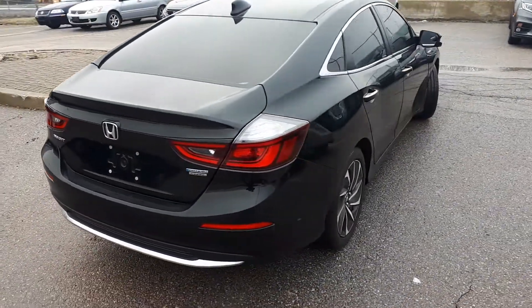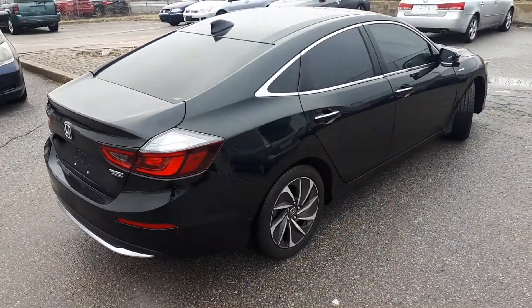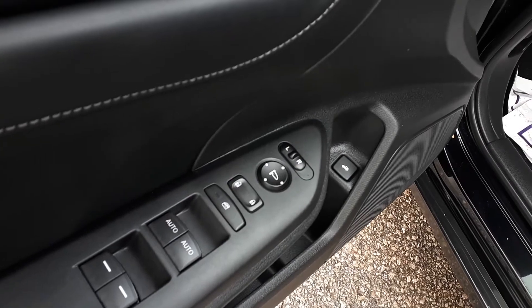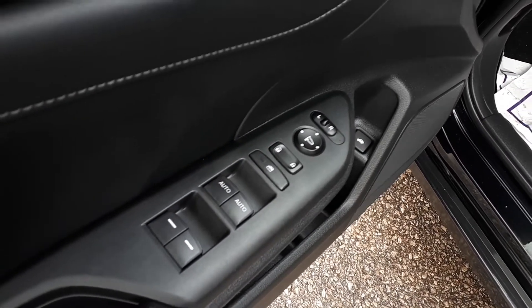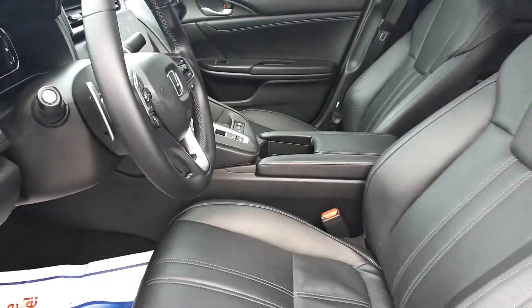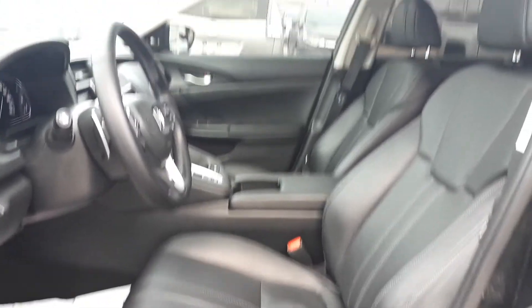Now let's take a look at some of the features inside. Starting with the driver side door, this vehicle has power mirrors, locks, and windows with automatic front windows. There's also power seating, full leather interior, plus a sunroof up top.